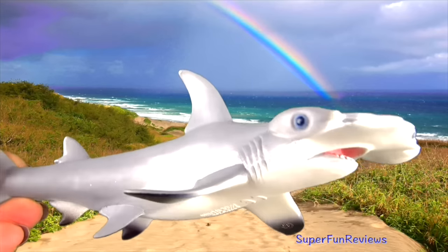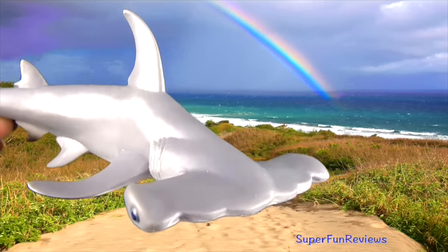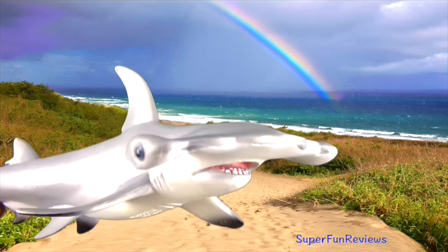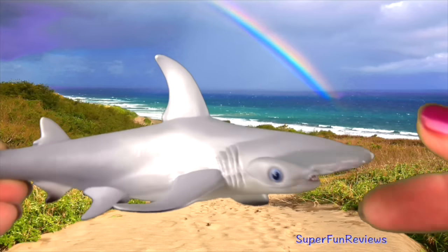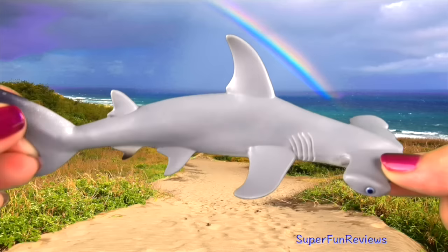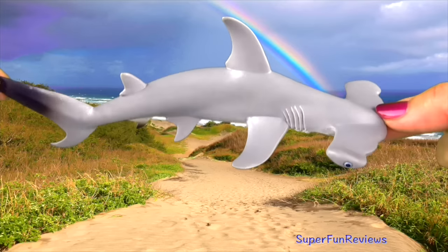The hammerhead shark is a very unusual looking shark. They use their wide-set eyes to give them a better field of vision. The hammer-shaped head has sensory organs that help them detect prey — it can even find stingrays buried in the sand.